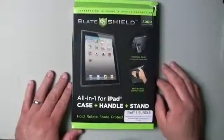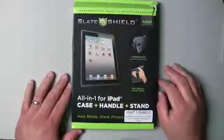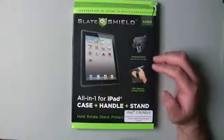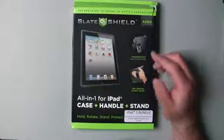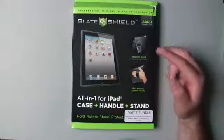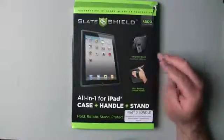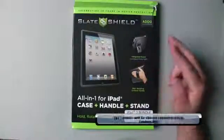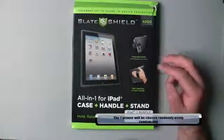Check out the review if you haven't — I'll leave a link to it below. If you want to enter to win this, preferably you'd want to have an iPad, but to enter all you need to do is be subscribed to this channel and then comment below. It's that simple. Subscribe, comment, and then we'll pick your name randomly using random.org and whoever wins, we'll ship it off to you.